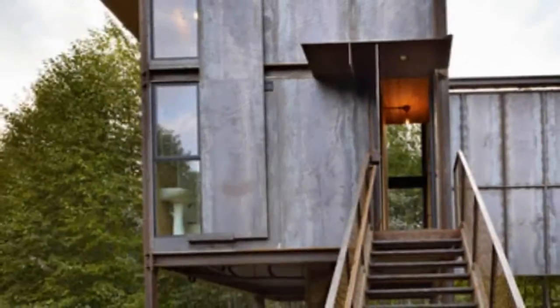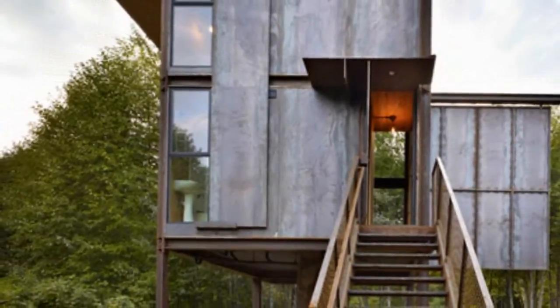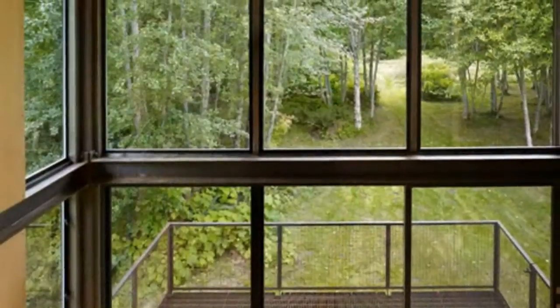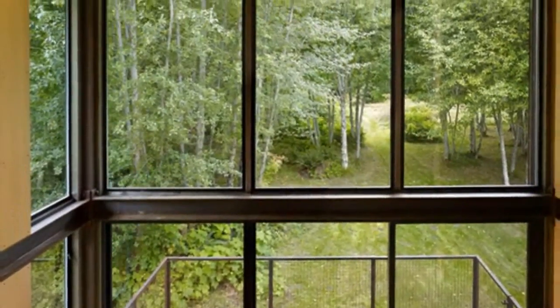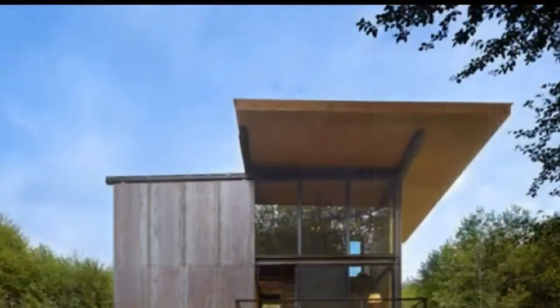It was built using steel and structural insulated panels (SIPs). Most of the cabin was prefabricated off-site to help preserve the natural landscaping. The entire cabin is up on stilts to protect it from occasional floods.